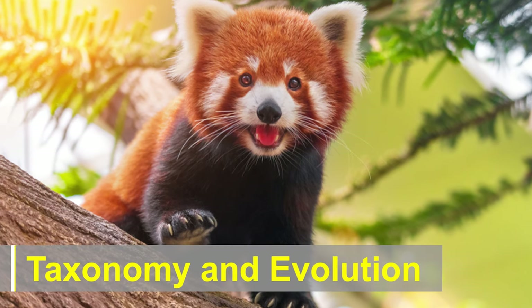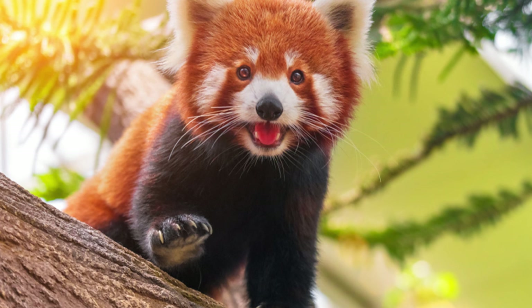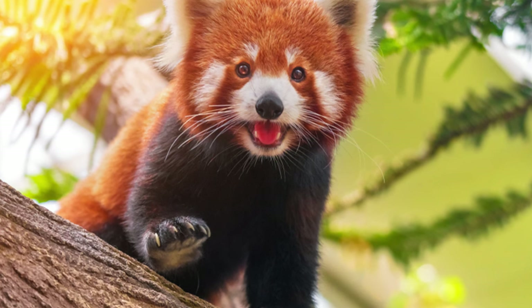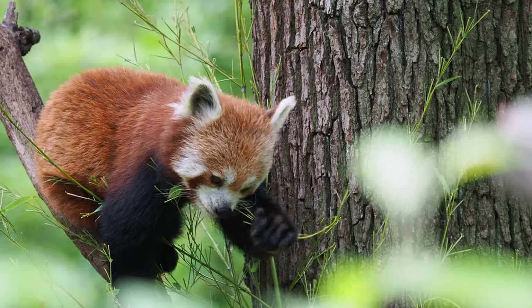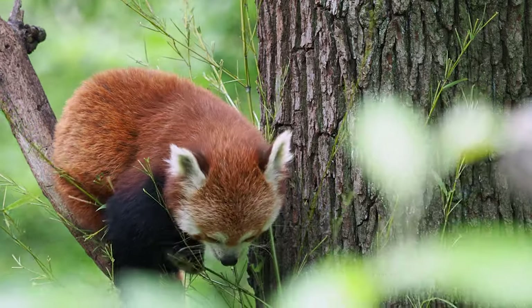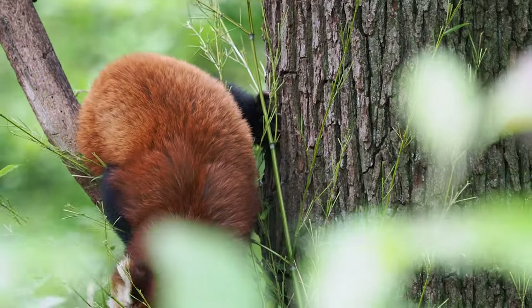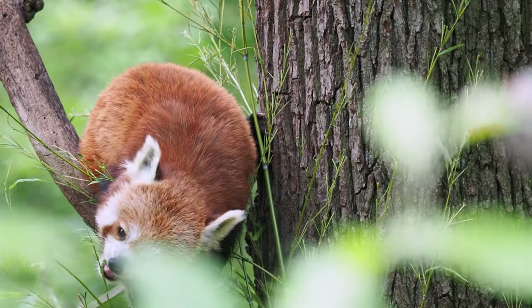Taxonomy and Evolution: Red Panda is classified in the order Carnivora, but its diet consists mainly of bamboo, fruits, and berries, making it a primarily herbivorous creature. The family Ailuridae includes only one extant species, Ailurus fulgens, although the fossil record suggests that there were other red panda species in the past.